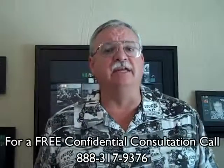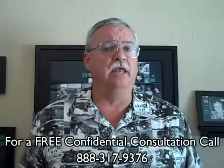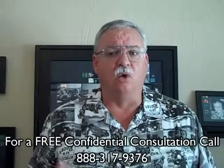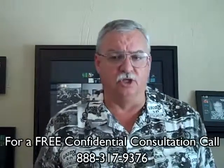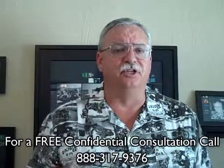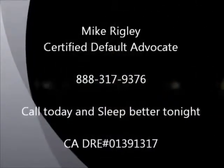To get a better idea of when your property is worth what you owe, log on to www.loanmodandshortsale.info for a free estimate, or call me today for a free no-obligation consultation. Call me today. You'll sleep better tonight. You'll be glad you did. We look forward to hearing from you. Thanks.